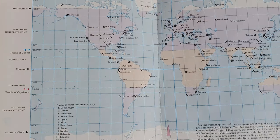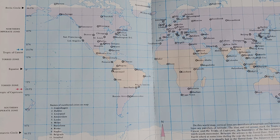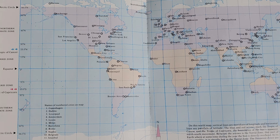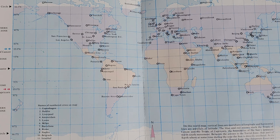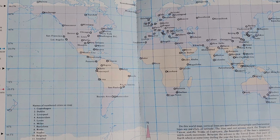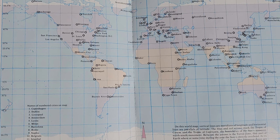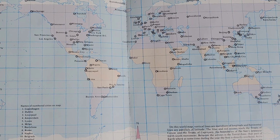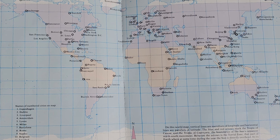You can find any place on the map if you know its latitude and longitude. On this world map, vertical lines are meridians of longitude and horizontal lines are parallels of latitude. The blue and red arrows mark the Tropic of Cancer and the Tropic of Capricorn, the boundaries of the Sun's apparent north-south movement. Between the arrows is the torrid zone — that part of Earth where at some time during the year the Sun is directly overhead. As its name implies, it is usually hot in the torrid zone. The temperature zones are colored lavender on this map, and notice how many cities there are in these areas.